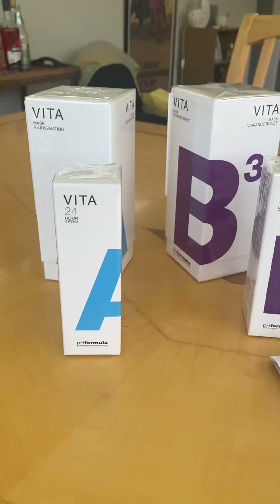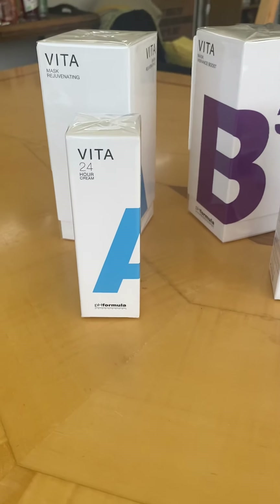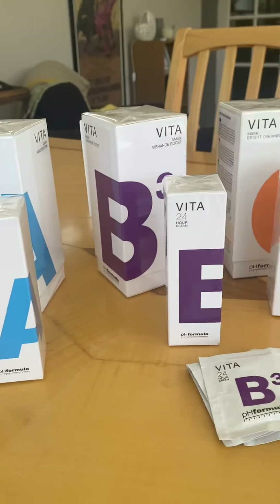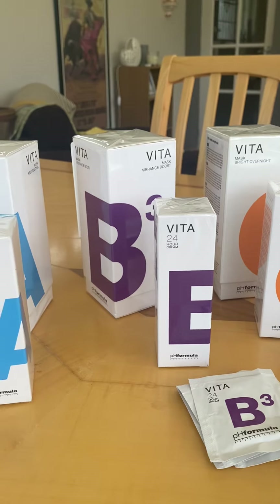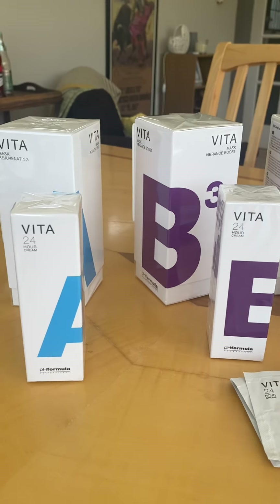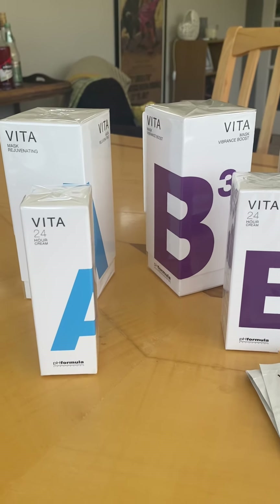Hi there, it's Vishen from Dermalessence and today I want to introduce you to our Vitamin Diet for your skin. This is our ABC line that PH formula uses and it's our Vitamin Infused Moisturiser. These are your daily moisturisers that you're going to use along with your treatment programmes.